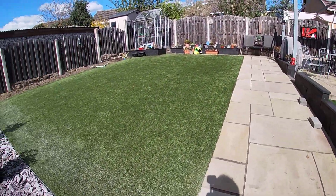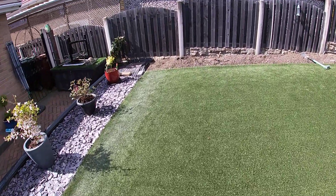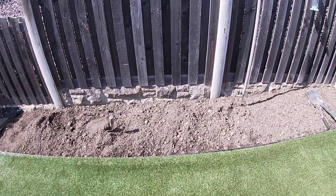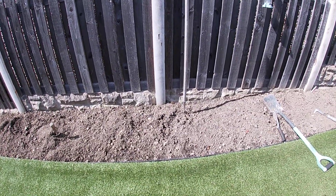Hopefully tomorrow we'll be digging up some more soil and levelling it out. On this side I'm putting as much Plum Slate as we've got, because I think we're going to run short.